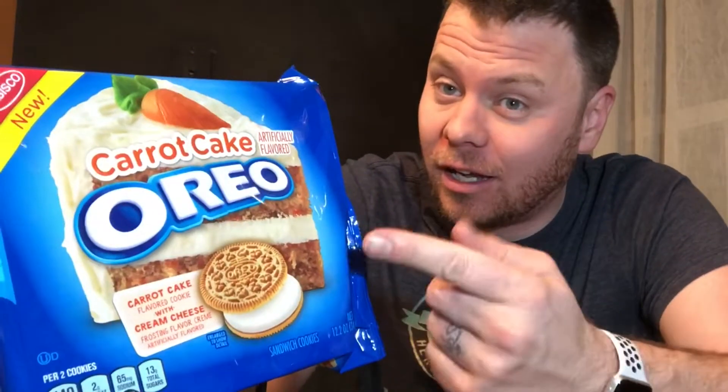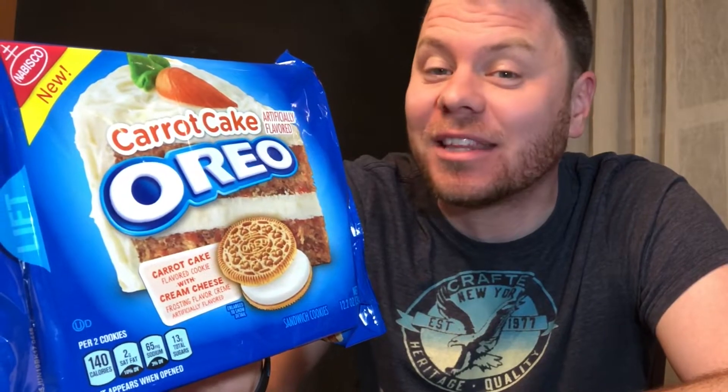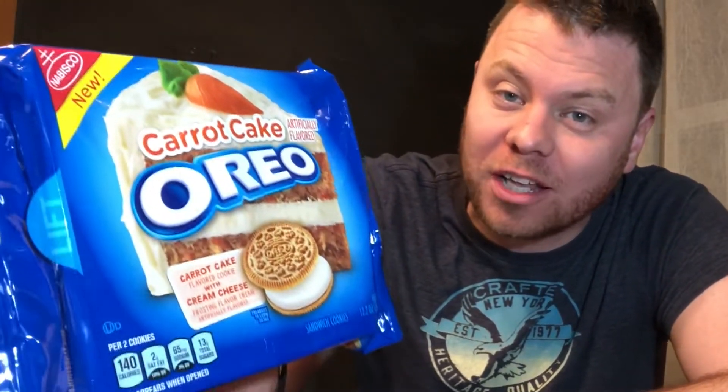I'm sure many of you were thinking: carrot cake flavored Oreos? You've got to be kidding me. We're not kidding — these are real. Let's go ahead and pop this tab and see what's happening on the inside.